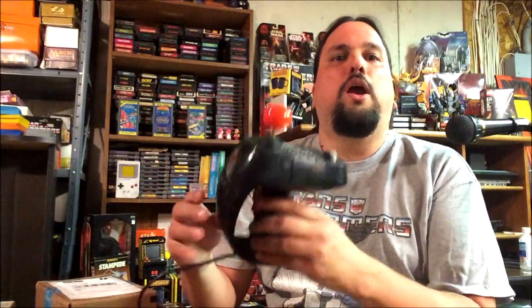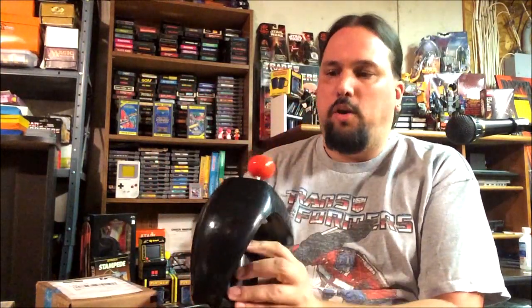What happened was I wanted to play around with this controller, which is the Super Action Controller for the ColecoVision. I bought this a little while ago and the game I really wanted to play on it was Rocky. I was going through my ColecoVision cartridges and I realized I didn't have Rocky. I don't know why I thought I had it, but apparently I don't, so obviously I had to hit eBay and see if I could find a Rocky cart.